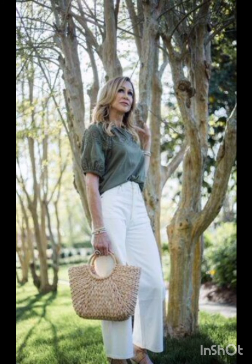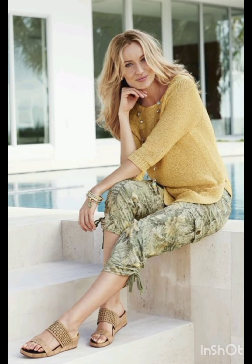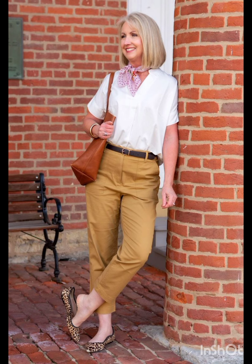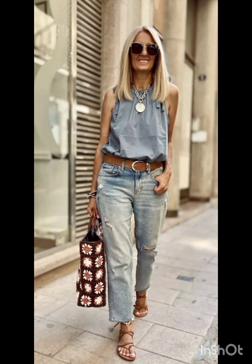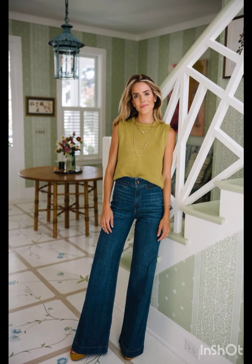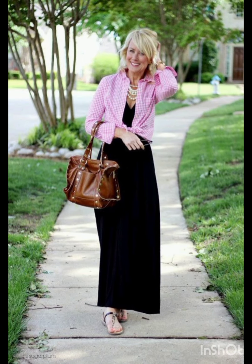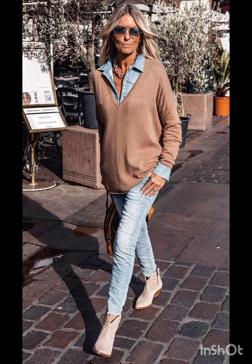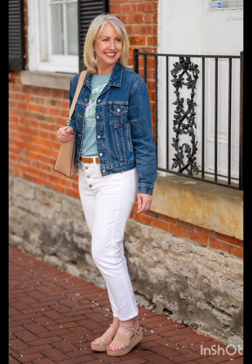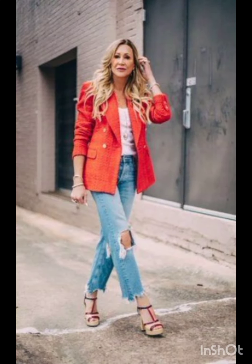Western dresses fashion encompasses a wide range of styles from casual to formal. It often includes jeans, t-shirts, dresses, suits and various accessories. Trends evolve but staples like denim, leather and classic cuts remain popular. It is influenced by cultural shifts, celebrities and designers, making it dynamic and diverse.